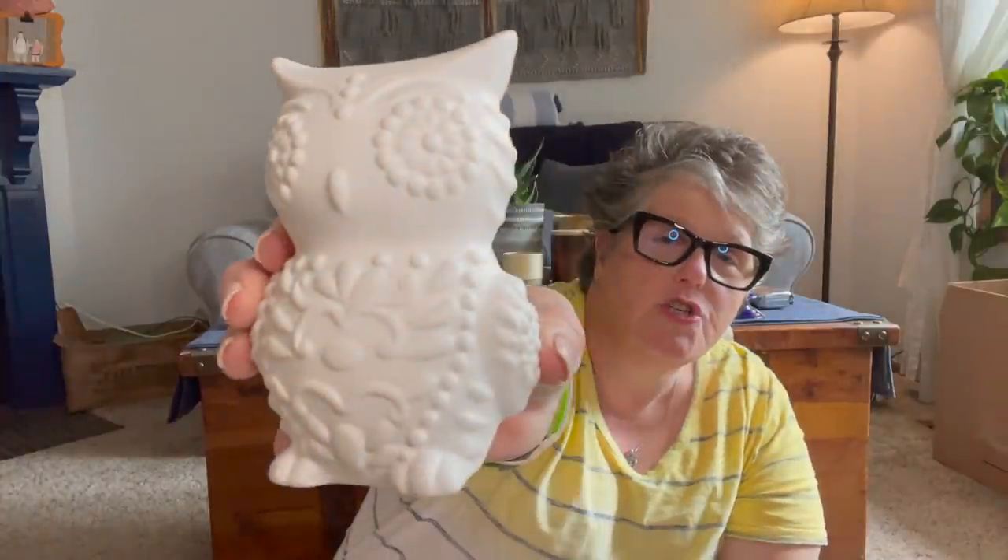I found something new — these are like unfinished ceramic pieces. This is an owl but you can decorate it like a sugar skull. They also had a sugar skull, a scarecrow, and a couple others. What I would do is paint this and decorate it like sugar skull colors with some markers, then seal it with a spray sealer. You can have your kids do these — for a dollar these are a decent size. I'll put mine out with Halloween stuff.